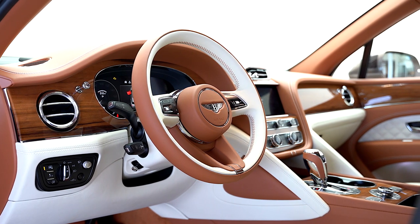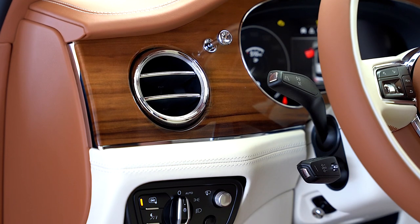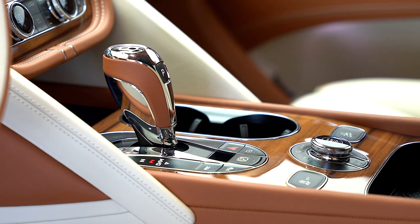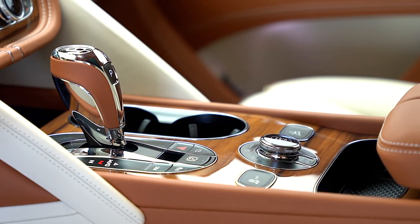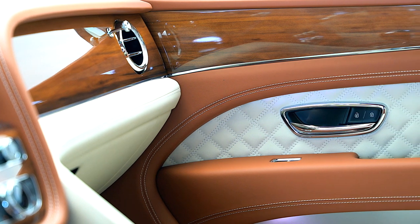Contrast stitching and seat piping, acoustic side glass, Breitling clock with dark mother of pearl face, heated duotone steering wheel, illuminated tread plates, liquid amber wood veneers, mood lighting, and Bentley dynamic ride.